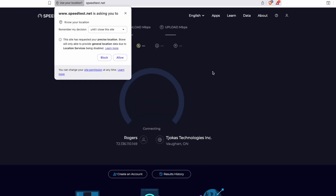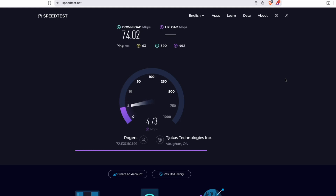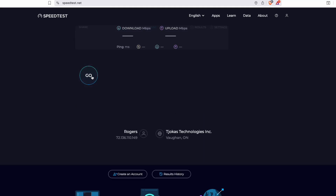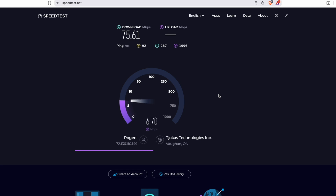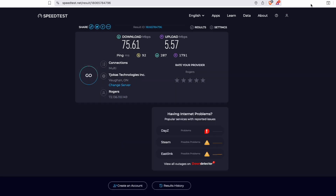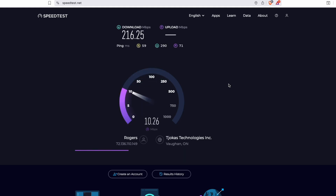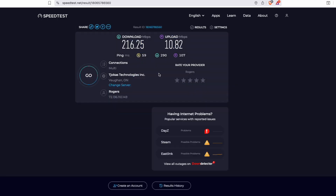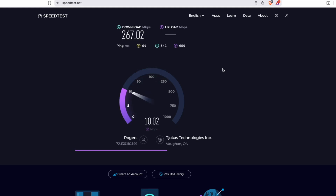Speed test time. First on the Vantiva using speedtest.net — I got about 74 megabits per second down and 4 to 5 megabits per second up. Solid, but nothing crazy; matches what I've seen over the past year. Let me run a second test to double check. Now switching to the Nokia — whoa, huge jump. 216 megabits per second down and 10 to 12 megabits per second up. That's like triple the download and double the upload. Testing again — consistent.